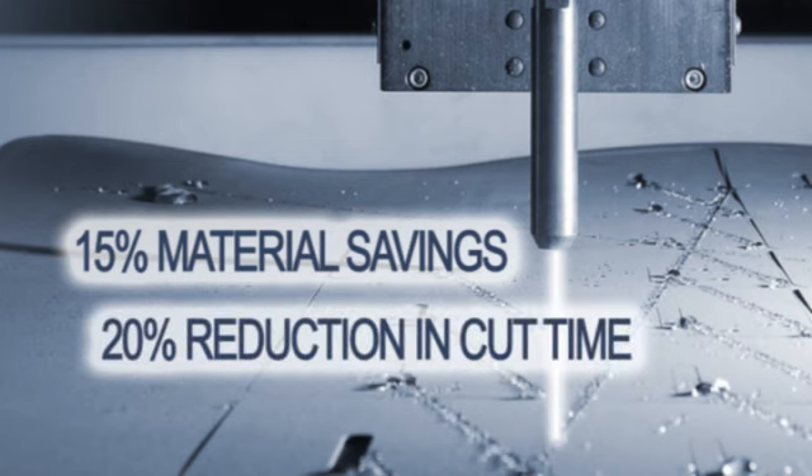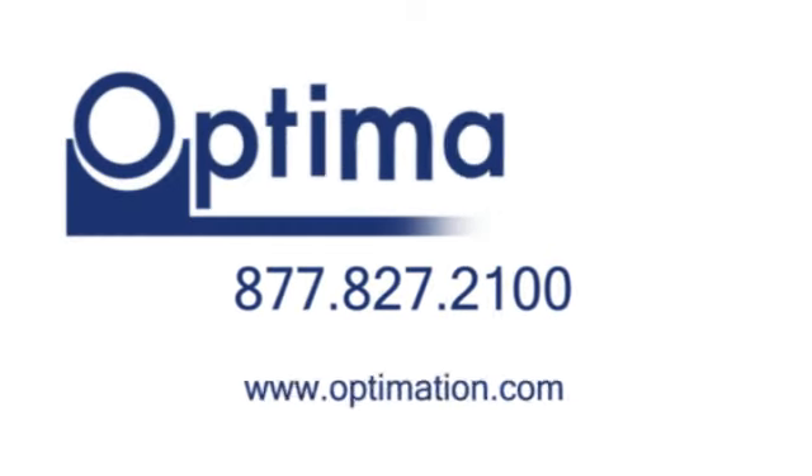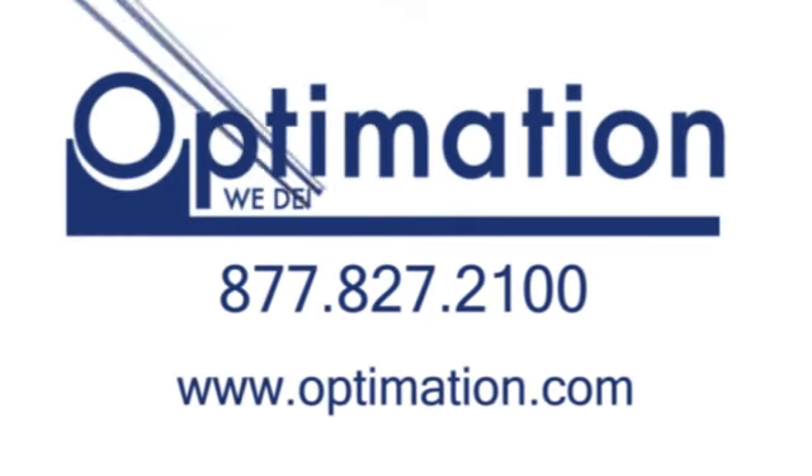Call Optimation for a free benchmark. See the savings you could be achieving.